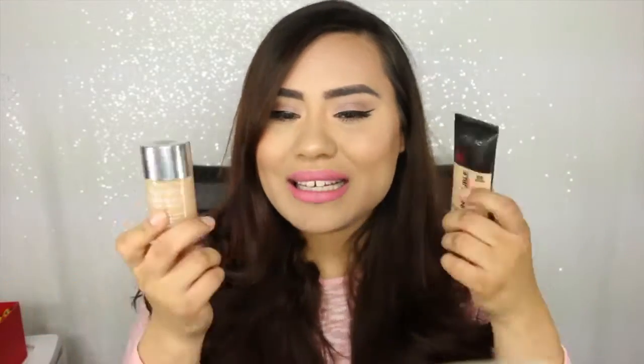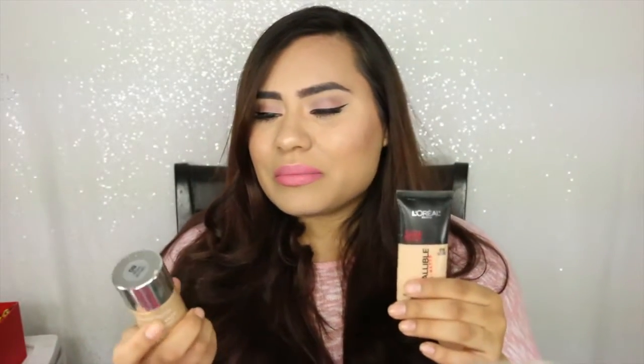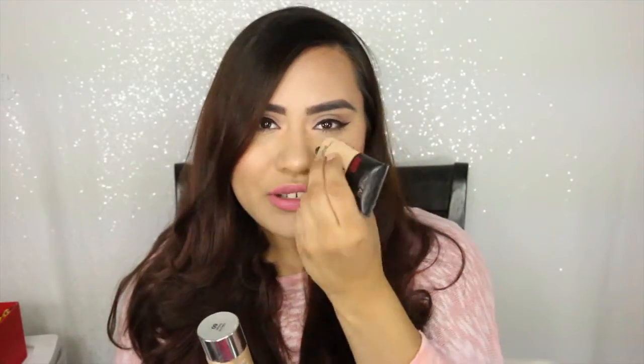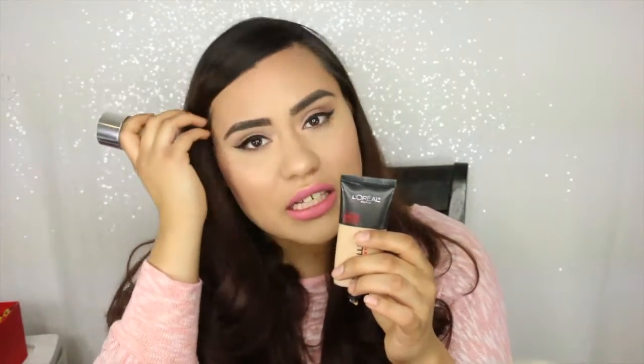Mixing the Neutrogena and the L'Oreal foundations together gives such a pretty finish — I even got a compliment from a guy when I mixed these two together. He said my makeup looked really good. These two go really well together. I'm going to try using the L'Oreal one in the center of my face and mixing the rest on the outside, so that my concealer doesn't crease.